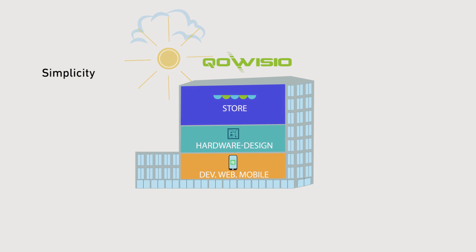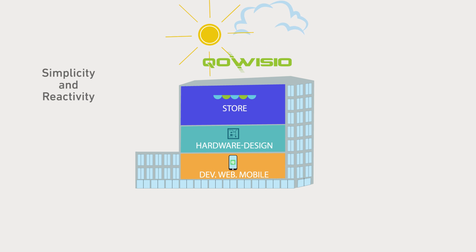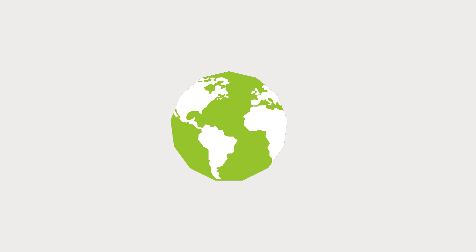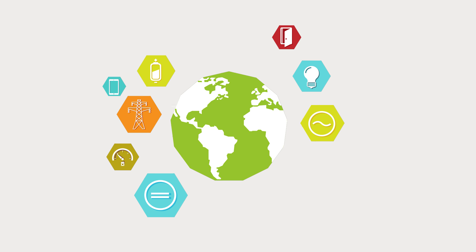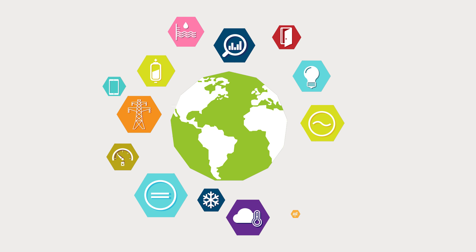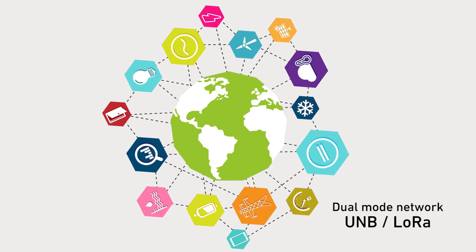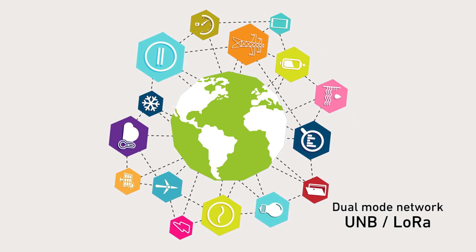Simplicity and reactivity: CoVizio helps you to create your connected device in less than three months. To meet the needs of IoT project developers, CoVizio offers a dual-mode network linking to powerful and complementary technologies.